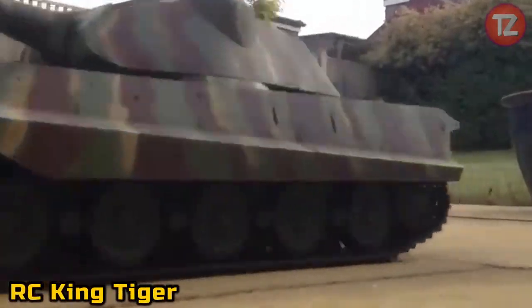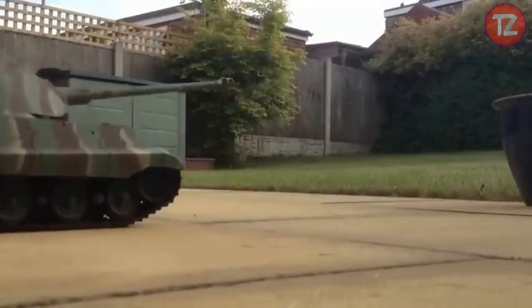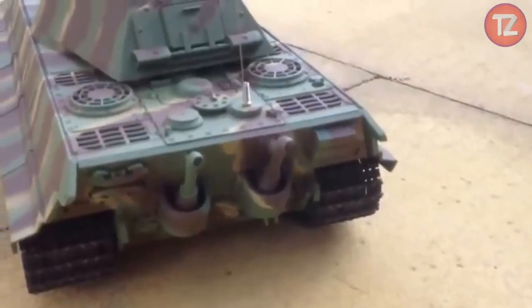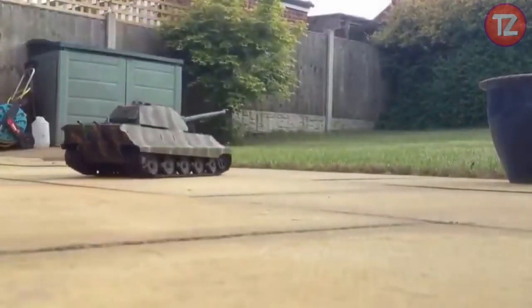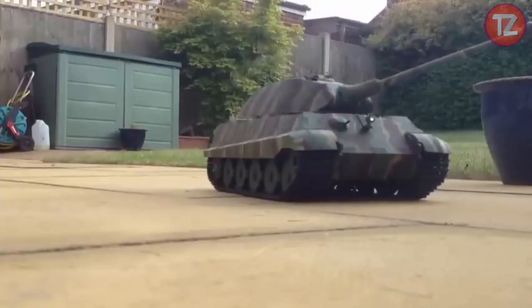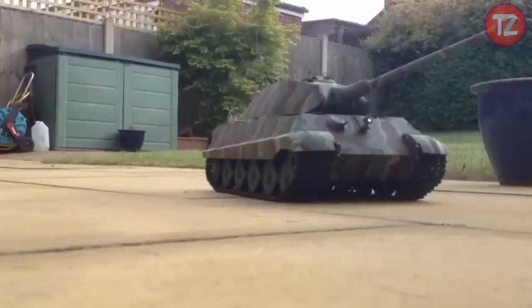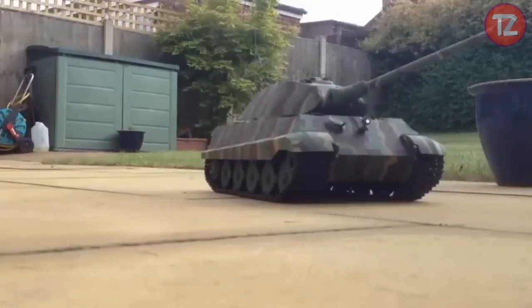The RC King Tiger toy is a formidable force on the battlefield, commanding attention with its detailed design and powerful performance. Modeled after the legendary German tank, this remote-controlled replica brings history to life with its authentic aesthetics and realistic features. With precision controls and smooth maneuverability, it navigates rough terrain with ease, delivering thrilling combat simulations and strategic engagements. Whether engaging in solo missions or epic battles with friends, the King Tiger toy offers an immersive experience into the world of armored warfare, promising hours of adrenaline-fueled fun.